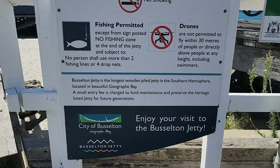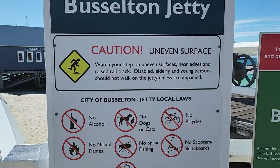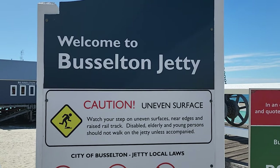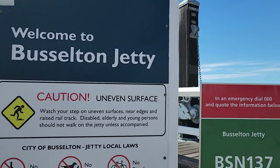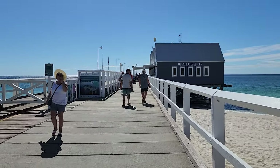I do have a drone but I won't be flying it as I am a law-abiding citizen and drones are not permitted to fly within 30 meters of people or directly above people here. So let's go further and see from where we can buy the ticket.